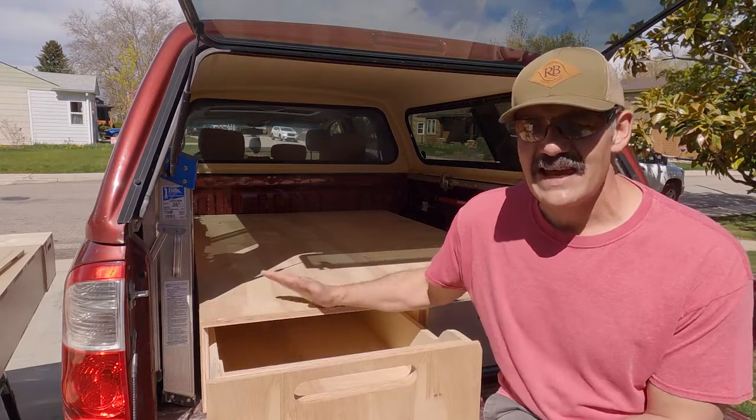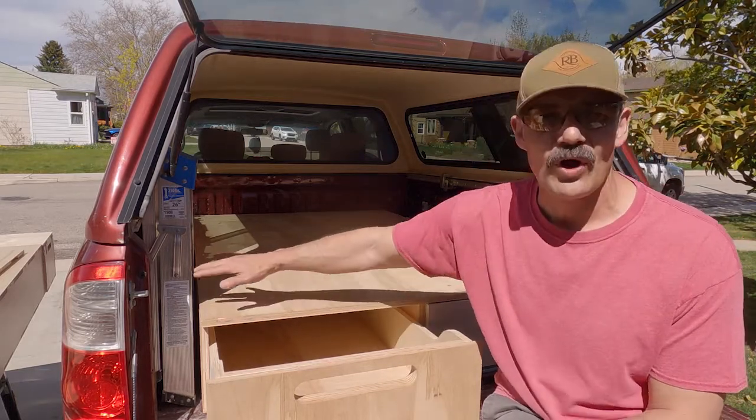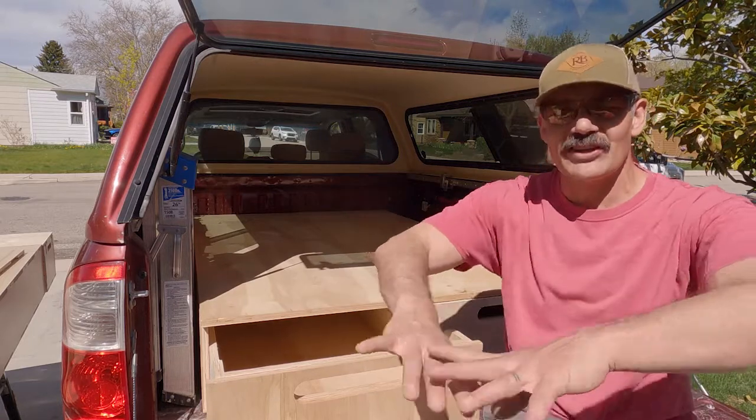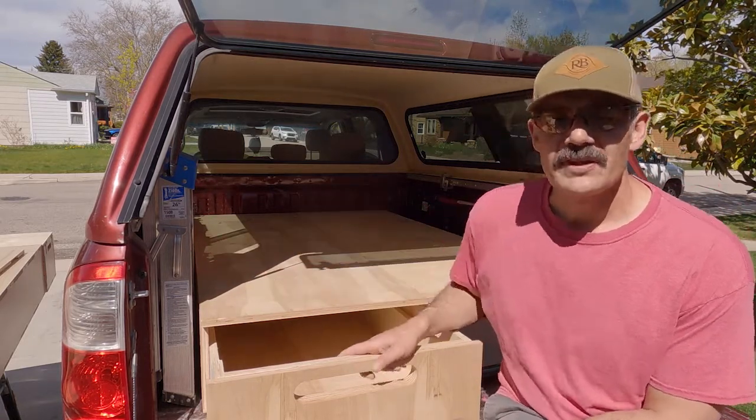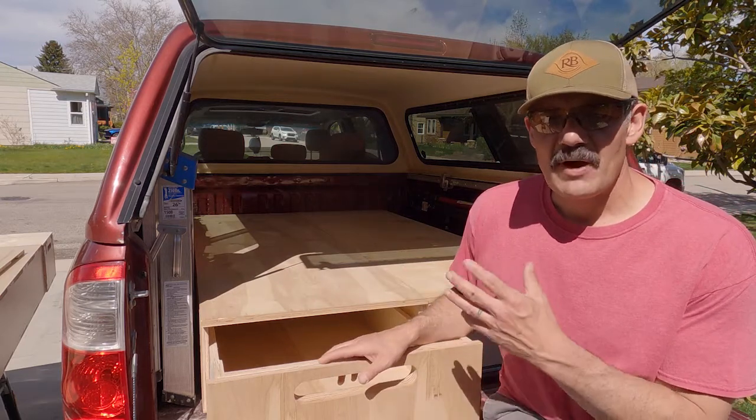Truck vaults and Decked, I think they look really good. They go wall to wall. They give you that nice flat surface all the way across, a couple little hidey holes.